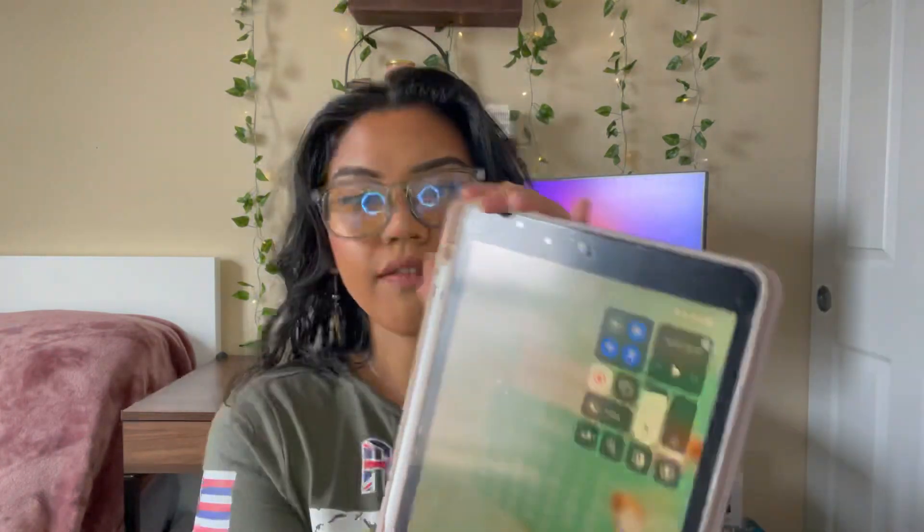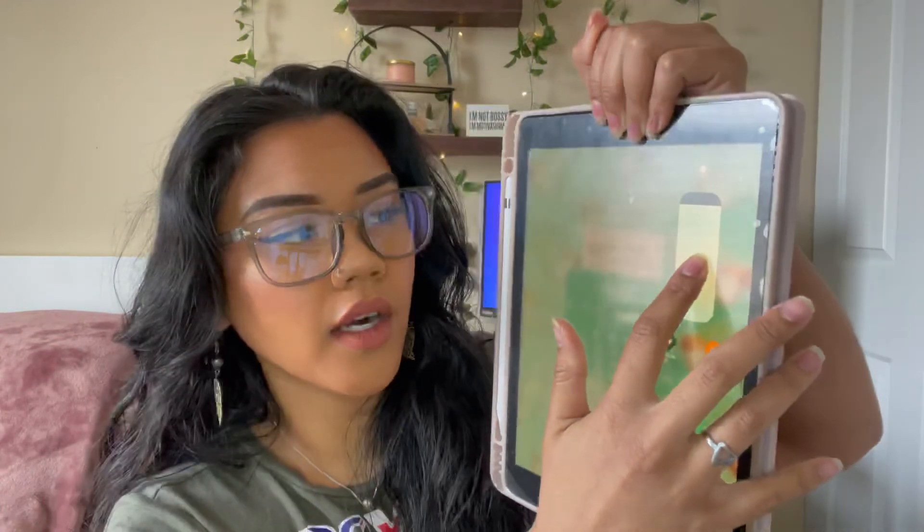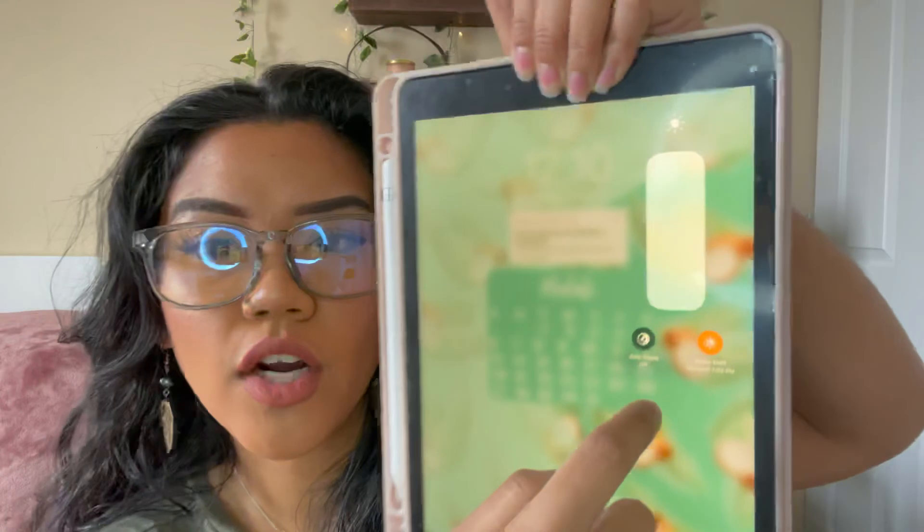Another thing you can do if you don't want to buy glasses is put your devices on night mode. If you go to your settings bar, you can hard-tap your brightness level and it'll pop up with dark mode or night shift. I always have night shift on and you can even put it on a timer for when it will turn off and turn back on. I always make sure it's on across all of my devices.